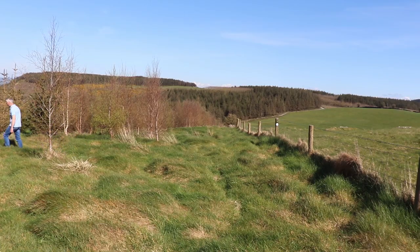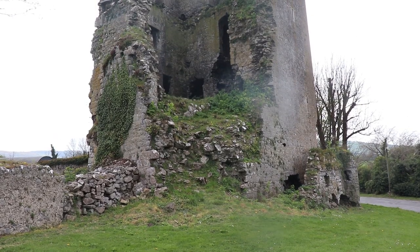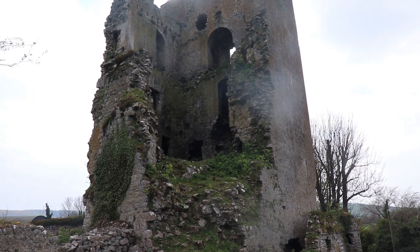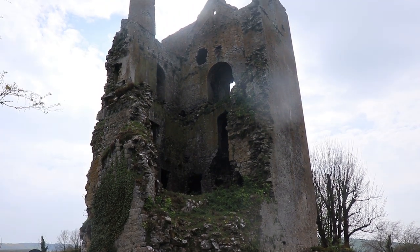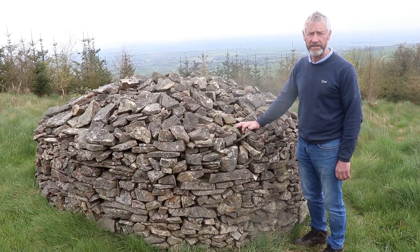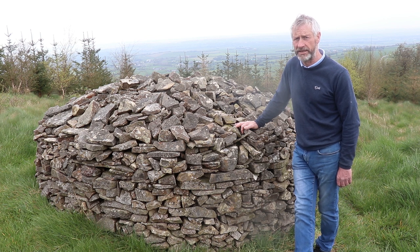Next, we have another historical site. This is called a monument bush. It refers to Cullyhill Castle. Cullyhill Castle was built in 1425 by the Magillipodrics, or Fitzpatricks, who were lords of Upper Ossory at the time. In 1650, Oliver Cromwell invaded Ireland and sometime around that time his soldiers attacked Cullyhill Castle, leaving it in ruins.